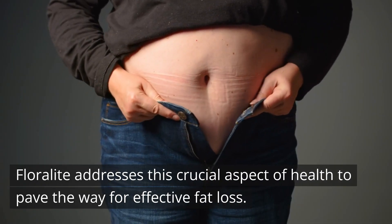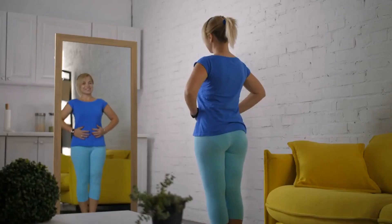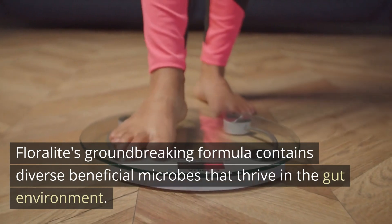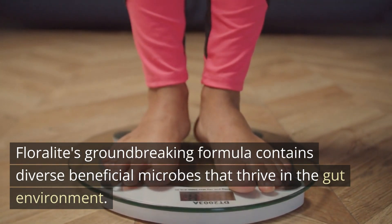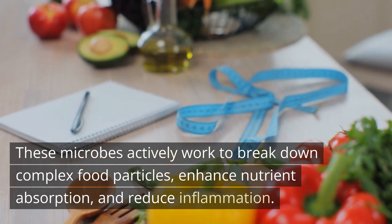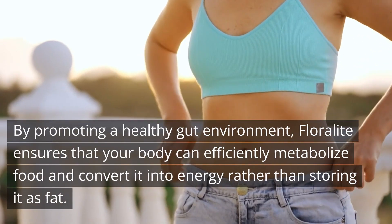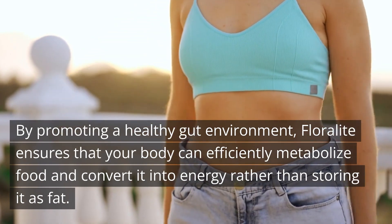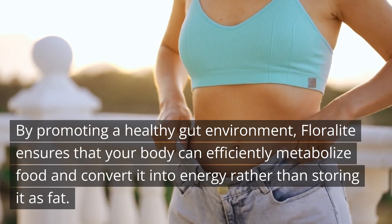Floralite addresses this crucial aspect of health to pave the way for effective fat loss. Floralite's groundbreaking formula contains diverse beneficial microbes that thrive in the gut environment. These microbes actively work to break down complex food particles, enhance nutrient absorption, and reduce inflammation. By promoting a healthy gut environment, Floralite ensures that your body can efficiently metabolize food and convert it into energy rather than storing it as fat.